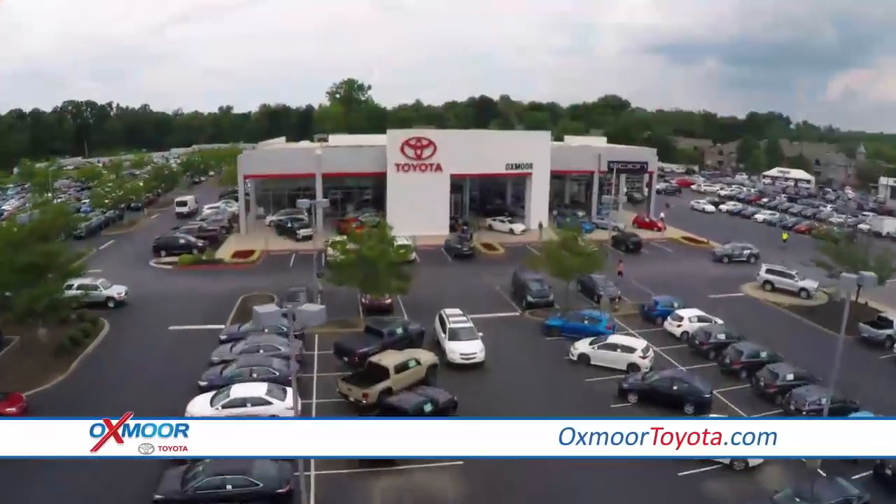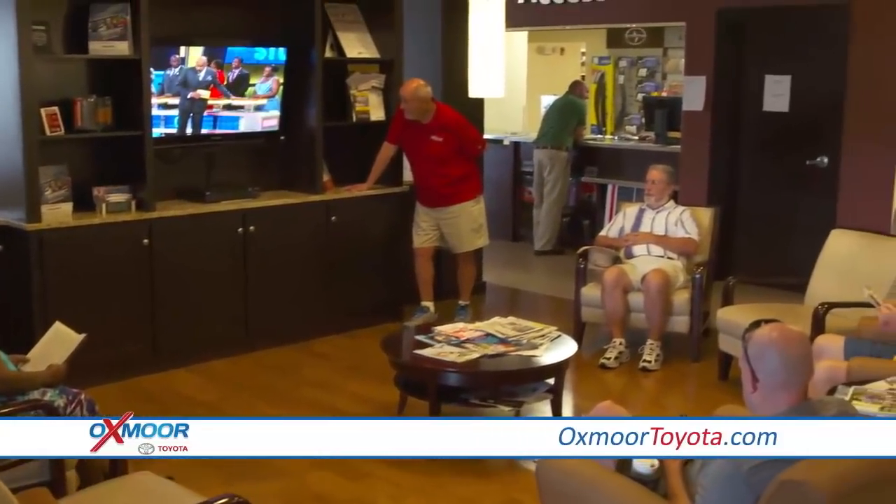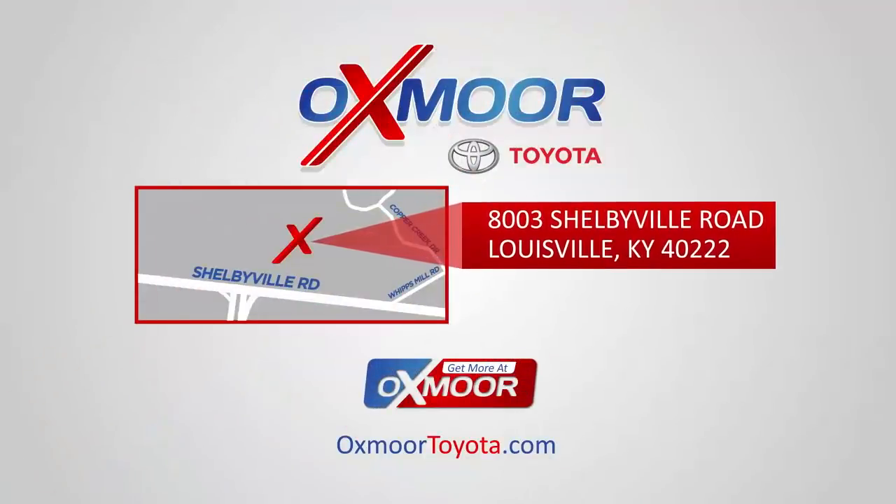Remember, X marks the spot. For a convenient and relaxed buying experience with exceptional service, go to Oxmoor Toyota today. You'll get more at Oxmoor.